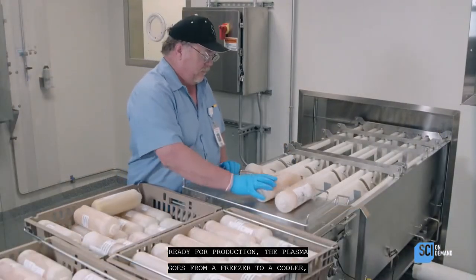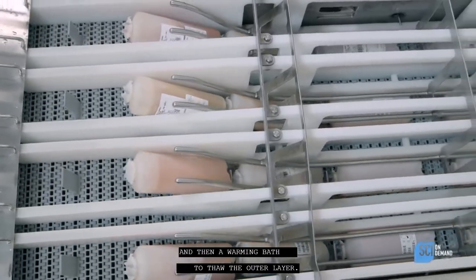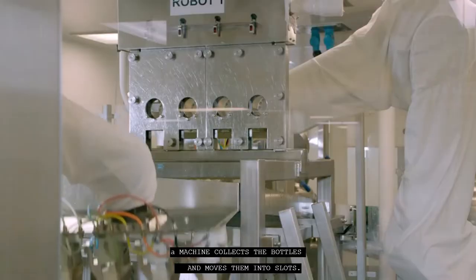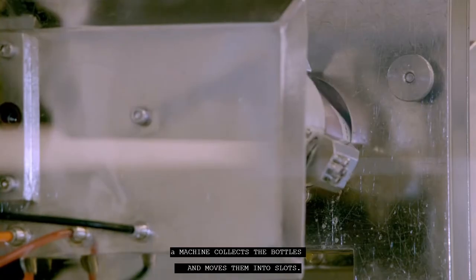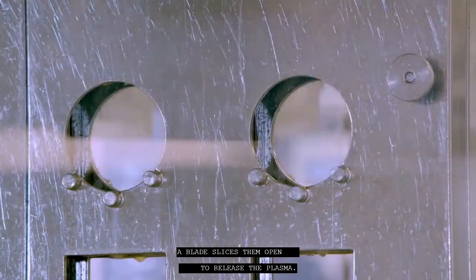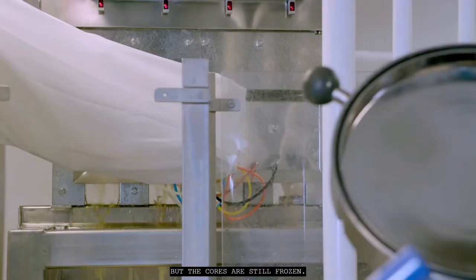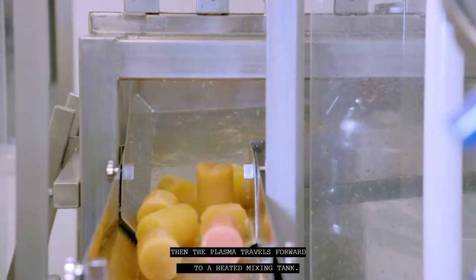Ready for production, the plasma goes from a freezer to a cooler and then a warming bath to thaw the outer layer. A machine collects the bottles and moves them into slots. A blade slices them open to release the plasma. The outer layer has liquefied but the cores are still frozen.